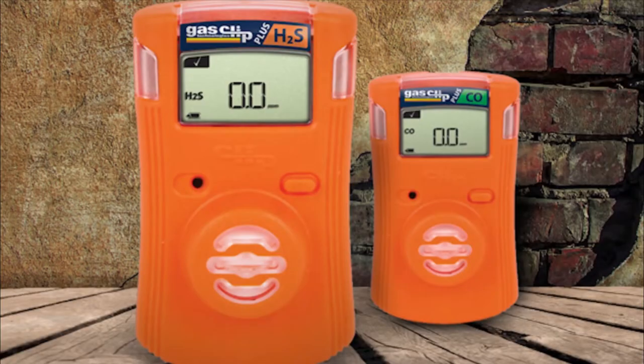We do that via two different platforms. The multi-gas platform, which includes the MGC, the Simple, and the Simple Plus. And we also do it via single gas platforms, the SGC and the SGC Plus. I'm going to talk for a minute about the SGC Plus today. The SGC Plus is most easily identifiable by its bright orange color.